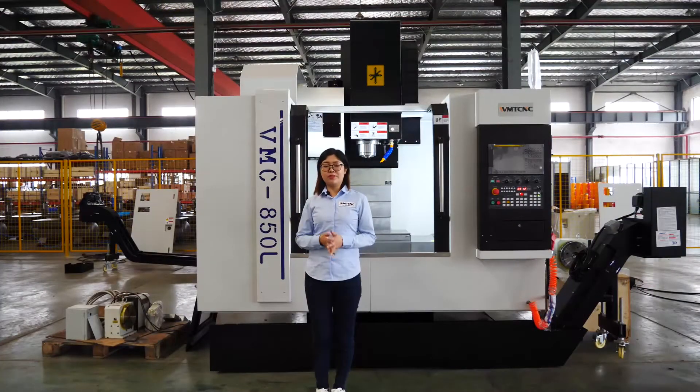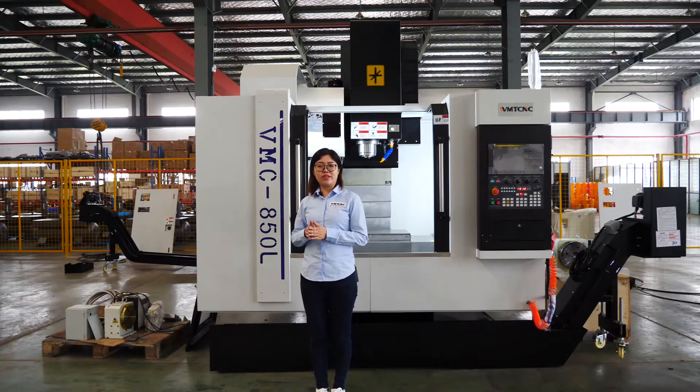This vertical machining center can be used in the automobile industry, model making factories, and also metalworking workshops.